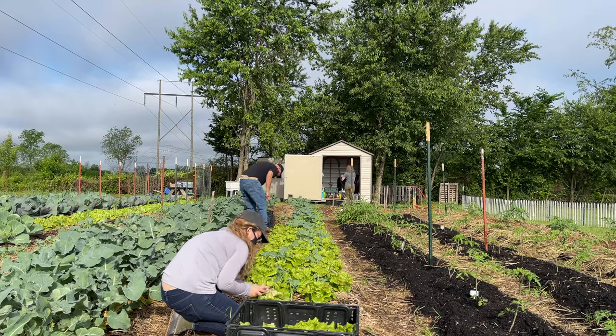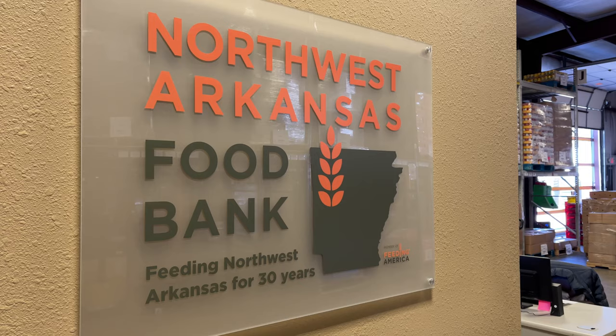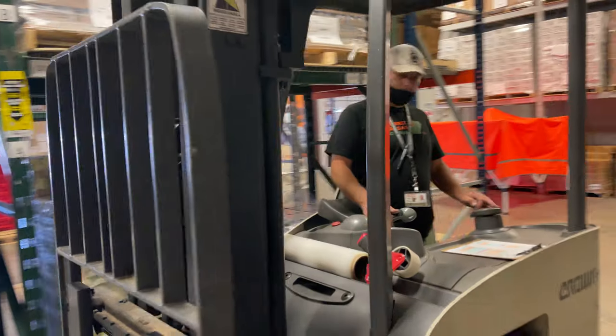This garden that you see here — we have this quarter of an acre teaching garden to produce fresh produce for our warehouse to distribute to the partner agencies, the food pantries and soup kitchens that we work with throughout northwest Arkansas. And then we also have a community garden in Fayetteville.